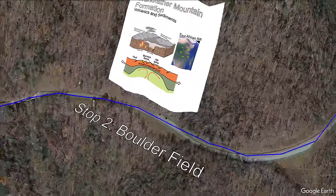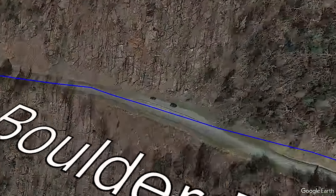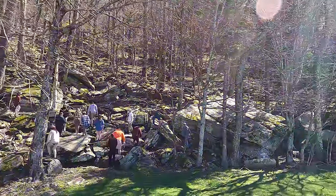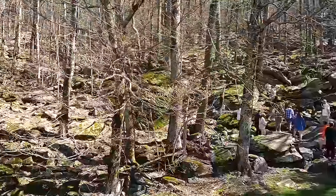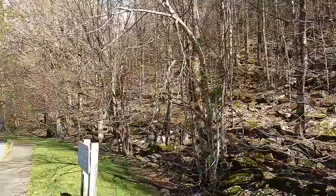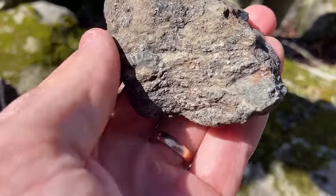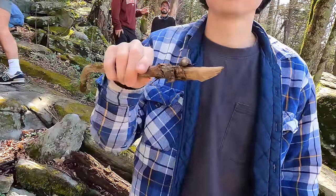During later mountain building events, the Grandfather Mountain Formation folded and metamorphosed as the overriding thrust sheets slid over it. Here at stop two is a good spot to see the igneous rock related to the volcanism during the time. This rock is called the Linville Metadiabase, and good examples show the dark black or gray color with large dark green amphibole crystals. There are also good examples of snails on sticks, as seen here.